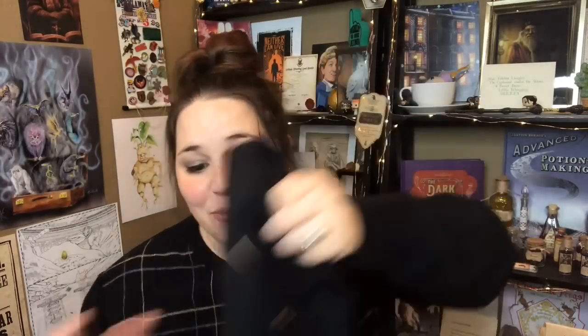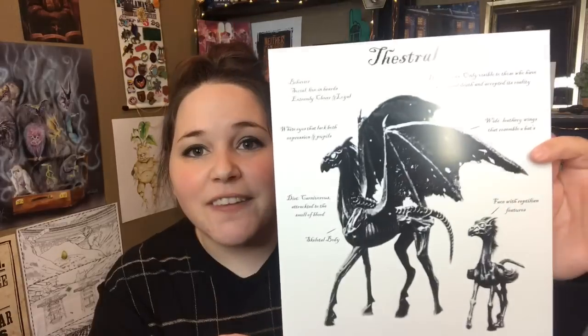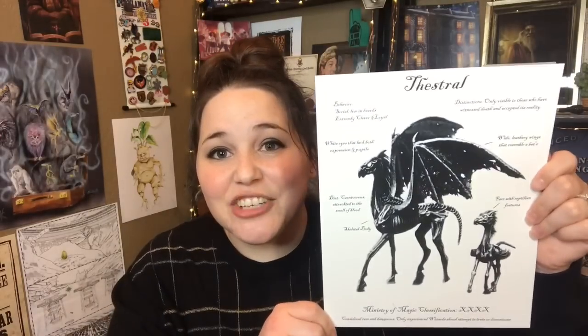Next we have a t-shirt. It says Borgen and Burke's Wizarding Artifacts and Curiosities, 13B Nocturne Alley. I actually really like this. You guys know I am such a fan of a black Harry Potter t-shirt, and this shirt is so soft. And last in the box is a Thestral art print with little details about the Thestral written on there — considered rare and dangerous, only visible to those who have witnessed death. Thestrals are actually one of my favorite magical creatures, so I love it.